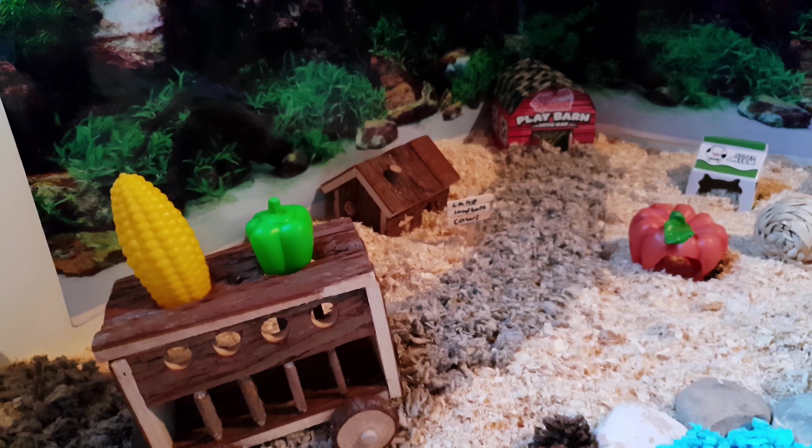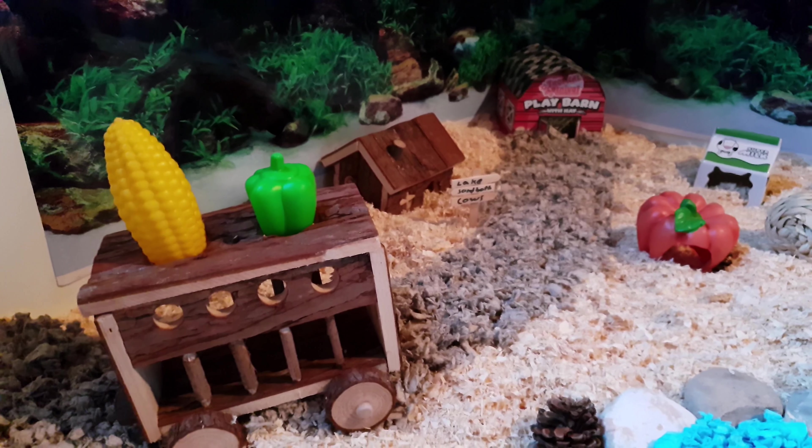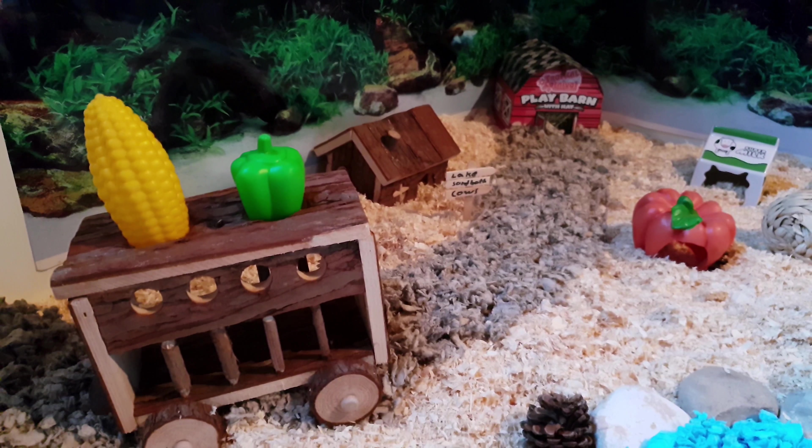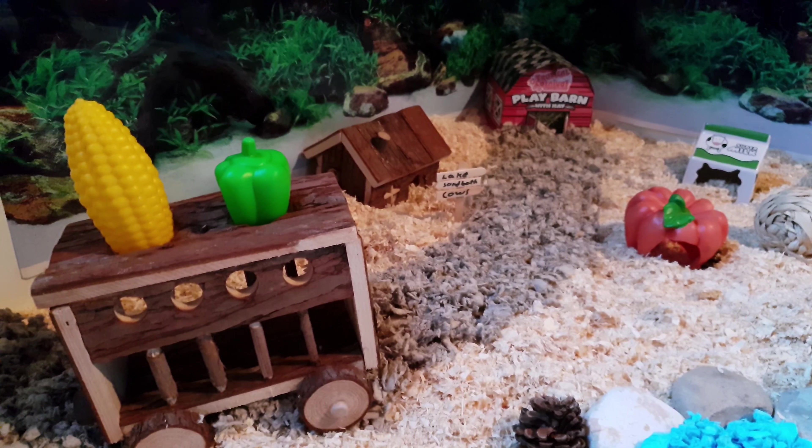Hello everyone, welcome back to my channel. This is Alberto. Today I'm going to show you my new themed cage — a farm themed cage. Let's get started.